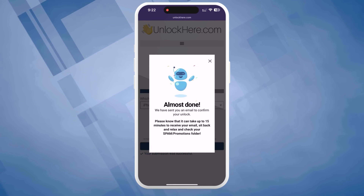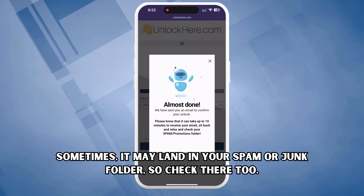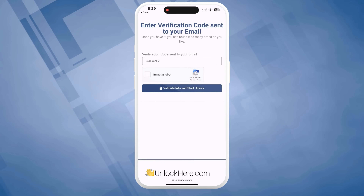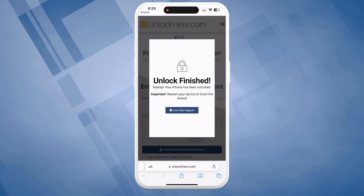But we're not done yet. You'll get an email with your confirmation code — sometimes it lands in your spam or junk folder, so check there too. Take this code, go back to the Unlock Here website, input the code, and confirm once more that you're not a robot. As soon as you've done that, your unlock process begins.